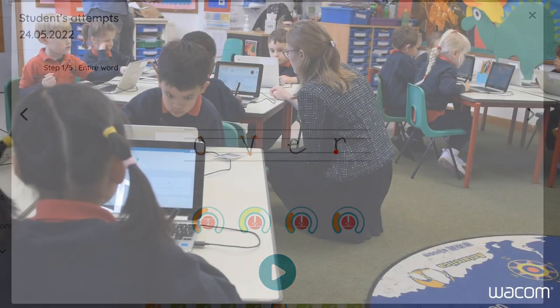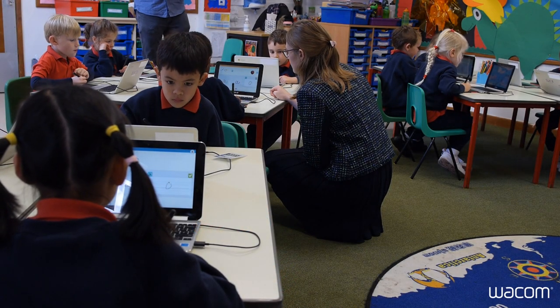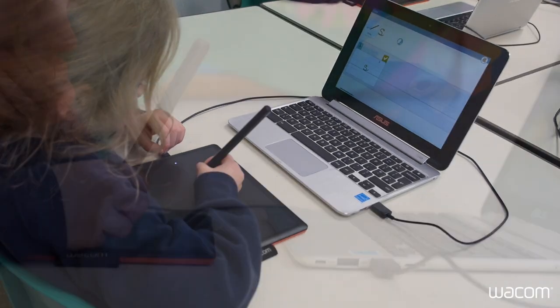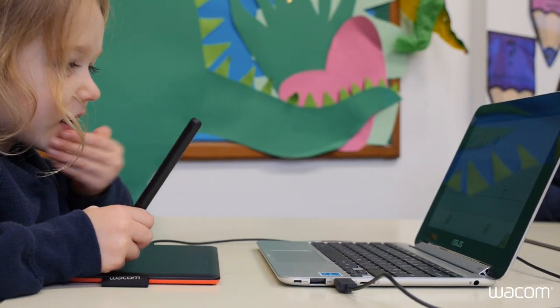The most beneficial part of the app for assessment is that I can look back at the children, see how they've done it — it colour-codes it for me so I can see which sounds and words they're able to form and which ones we need to go over again — and then I can set them individual lessons to practise it.